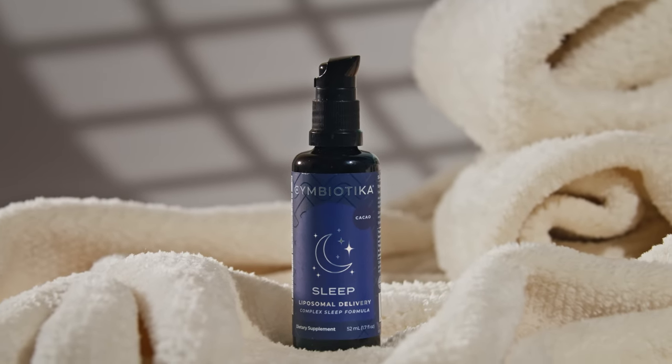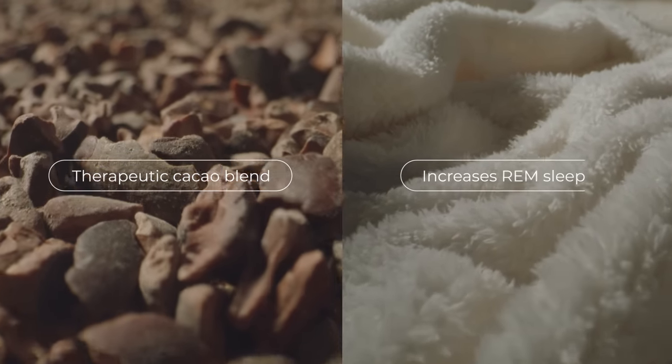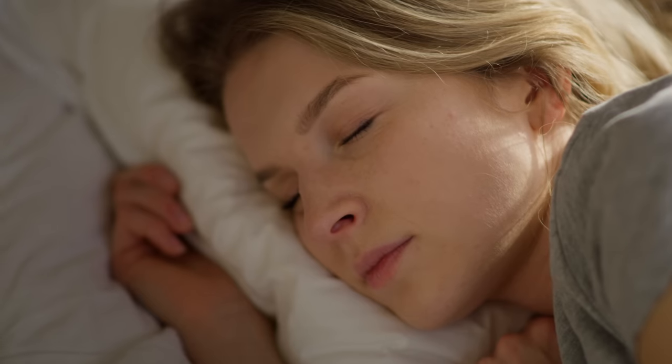More than just your average sleep supplement, this therapeutic cacao blend increases REM sleep and works synergistically to improve sleep quality, so you can fall asleep faster and stay asleep longer.